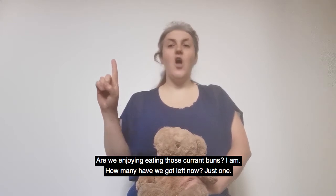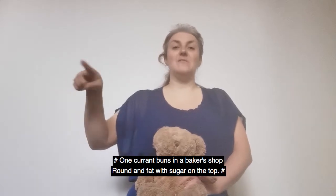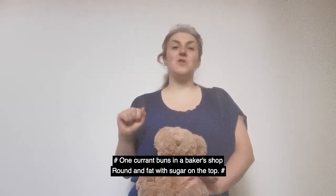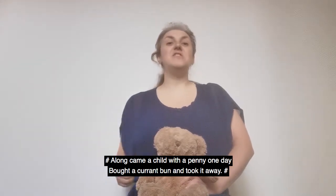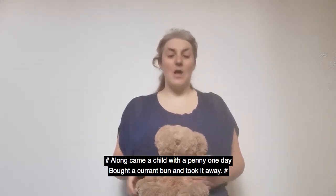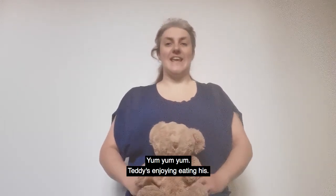Just one. One currant bun in a baker's shop, round and fat with a cherry on the top. Along came a child with a penny one day, bought a currant bun and took it away. Teddy's enjoying eating his.